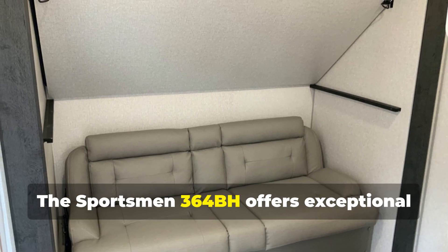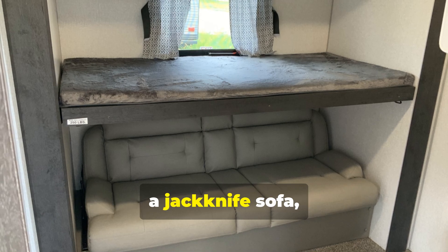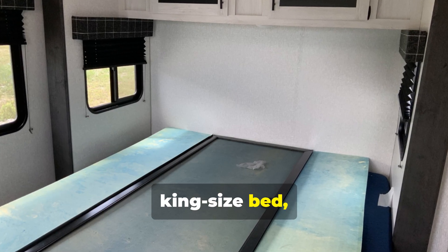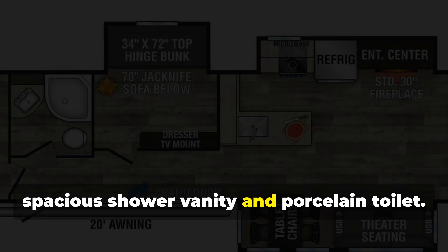The Sportsman 364BH offers exceptional sleeping accommodations. In the rear, you'll find a private bunkhouse featuring a jackknife sofa, a top-hinge bunk, and additional storage. The front master suite boasts a luxurious king-size bed complete with its own private entrance and abundant wardrobe space. For added convenience, there's a fully-equipped bathroom with a spacious shower vanity and porcelain toilet.